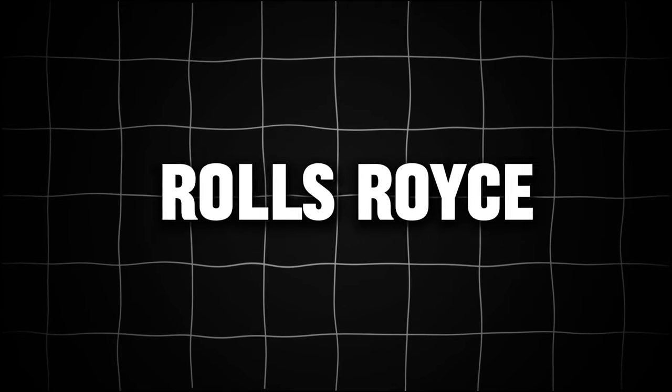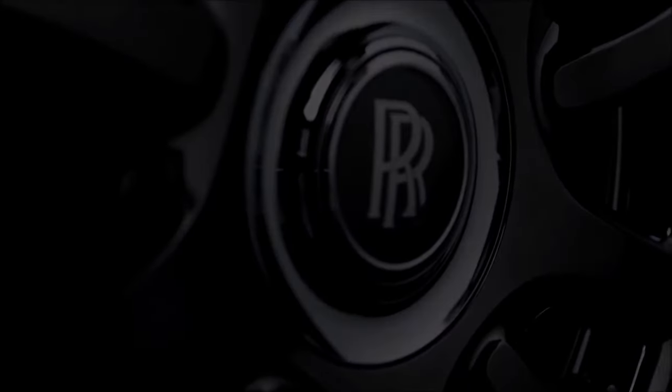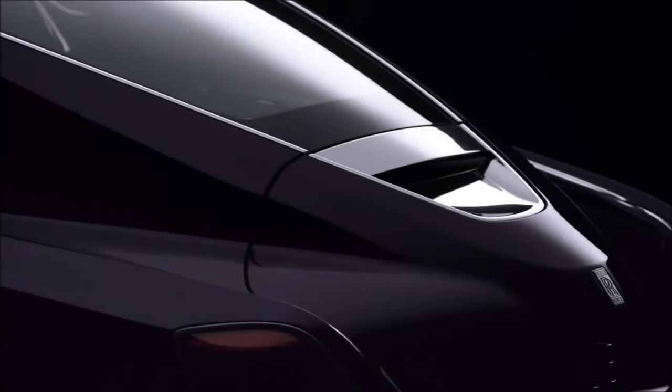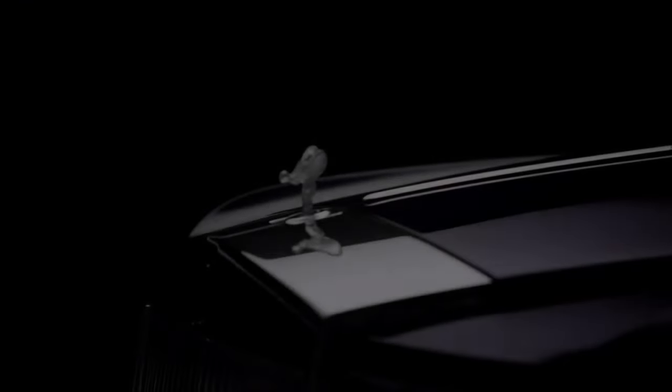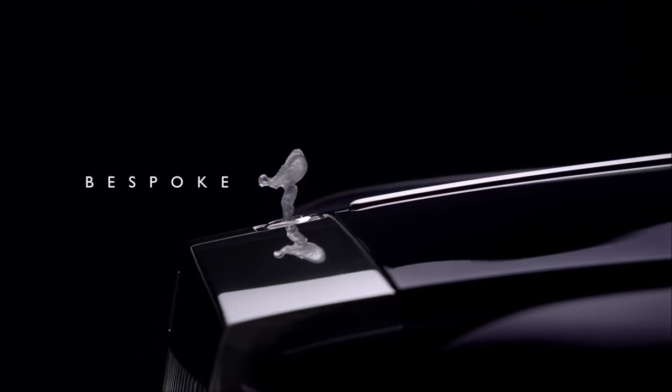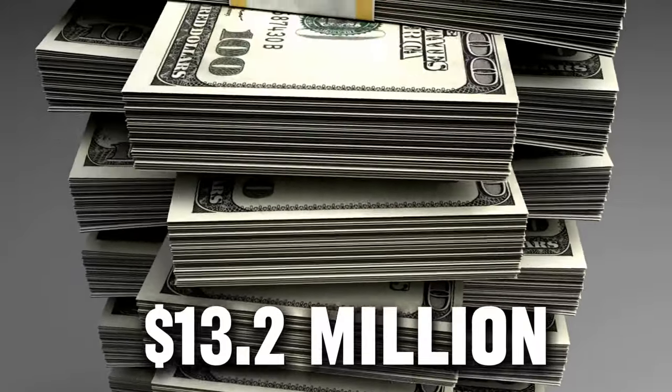Number two: the Rolls-Royce Swept Tail. The Rolls-Royce Swept Tail is a thrilling retro-futuristic coupe that pays tribute to the sweeping coach-built models of the luxury automaker's glamorous history. Only one example of this exclusive vehicle will ever be produced, with an astronomical price tag reaching around $13.2 million.